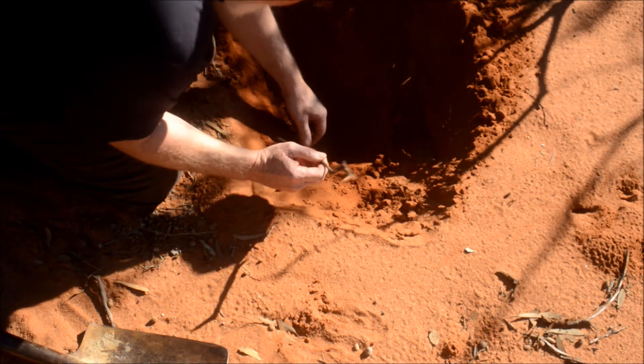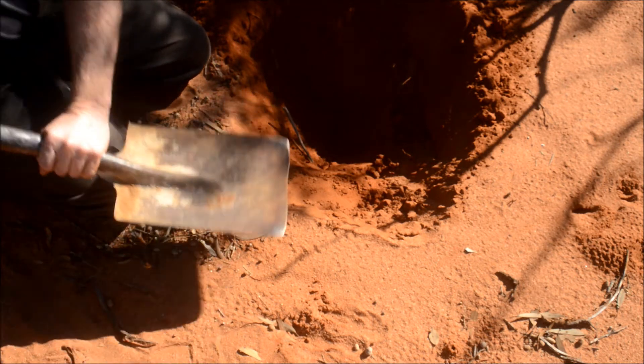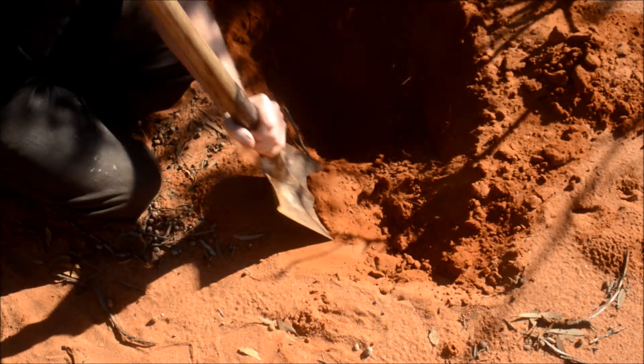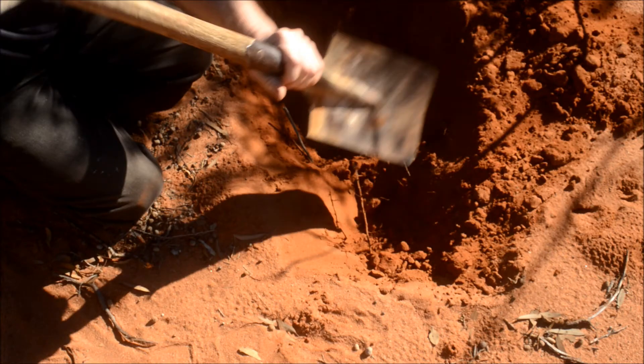My theory is that the spiral section of the burrow is there to reduce water loss from the burrow, because it acts as a trap.